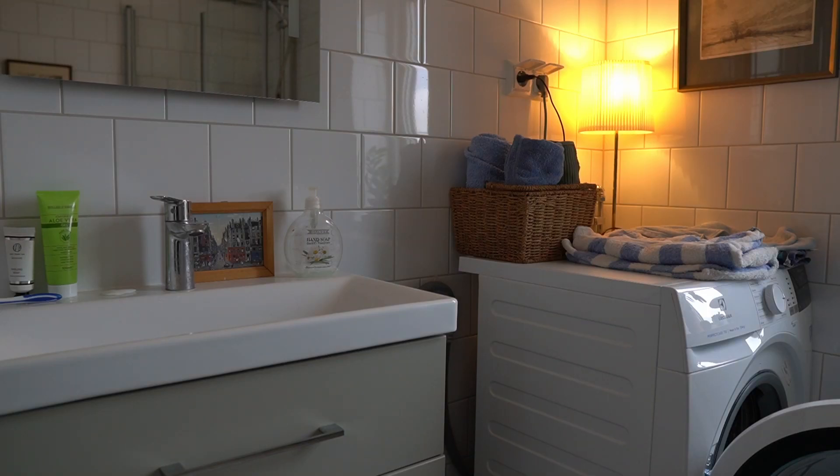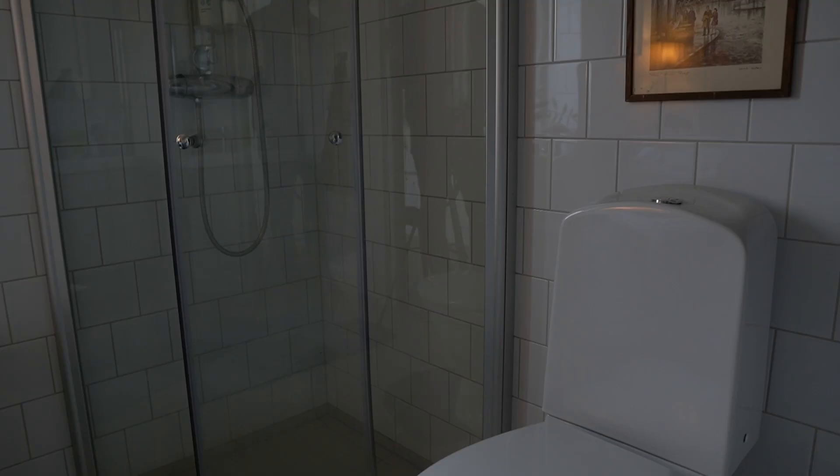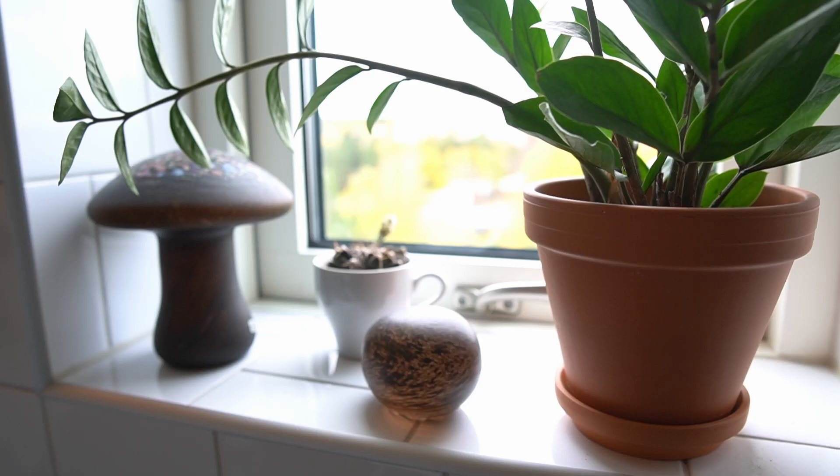Moving downstairs again, here we have the bathroom the way I ended up setting it up. Having some pieces of art in the bathroom I think really makes a difference, and it's something I've appreciated a lot since putting them there when I first moved in.